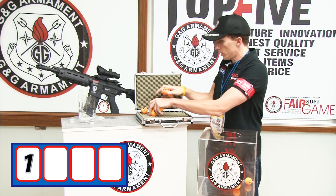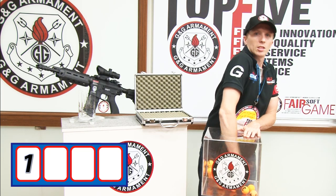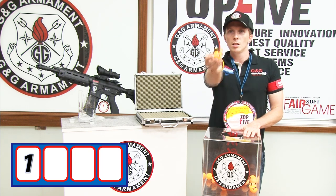Now we can put all those on the box. And let's find number two. Second digit. Now we can put all those digits. Second digit, number four.